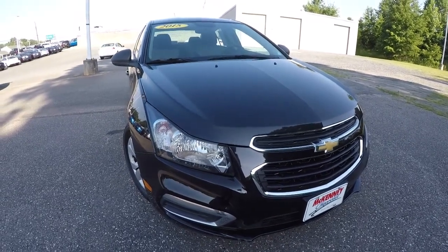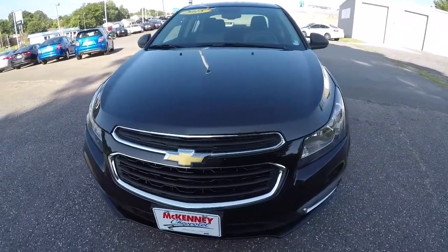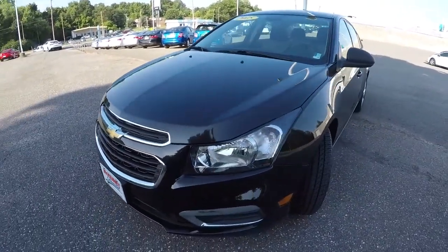Today we're featuring a 2015 Chevrolet Cruze LS. It's black granite metallic in color, and it's got 47,000 miles on it.